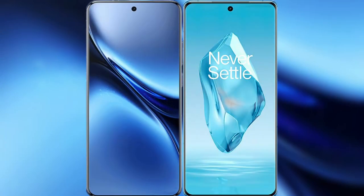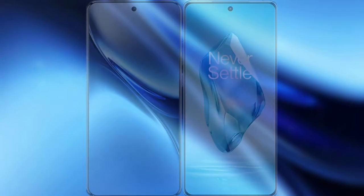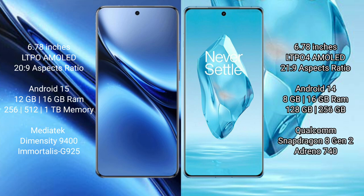I will compare the new Vivo X200 Pro with OnePlus 12R. Vivo X200 Pro features a 6.78-inch LTPO AMOLED display with a 1-120Hz refresh rate. OnePlus 12R features a 6.78-inch LTPO AMOLED display as well.